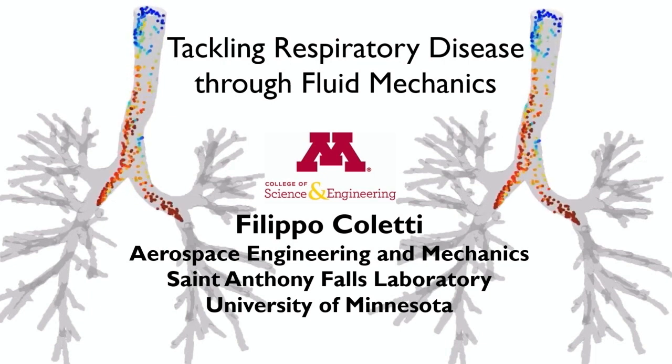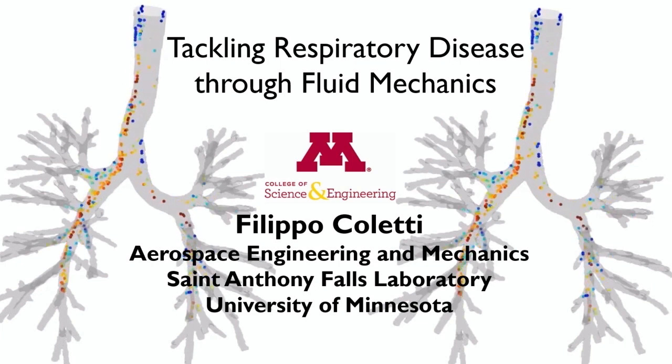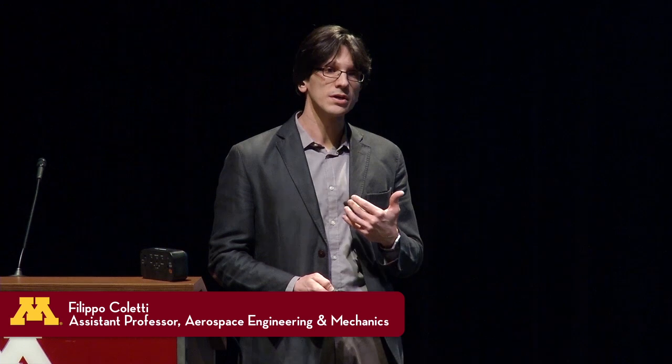If you don't know what fluid mechanics is, don't worry, you're not alone. I could define fluid mechanics as the science of how anything flows — from the air around the wings of an airplane, to the hot water in the heating system in your household. But tonight, I'll also show you how fluid mechanics can help us understand how things work, or sometimes don't work, in our lungs.